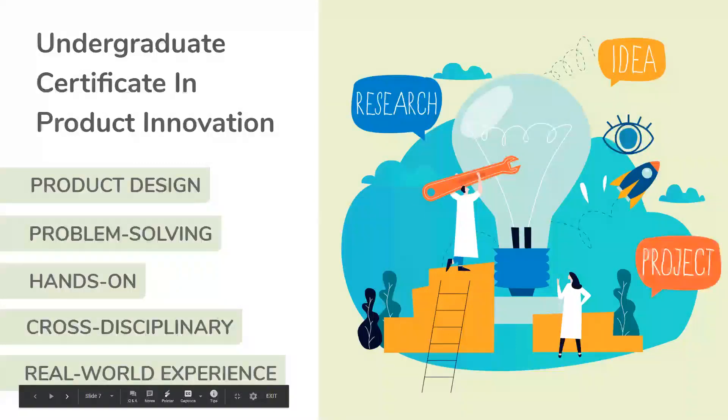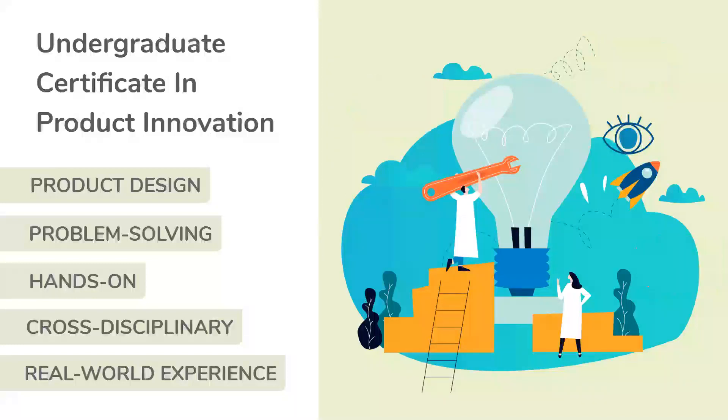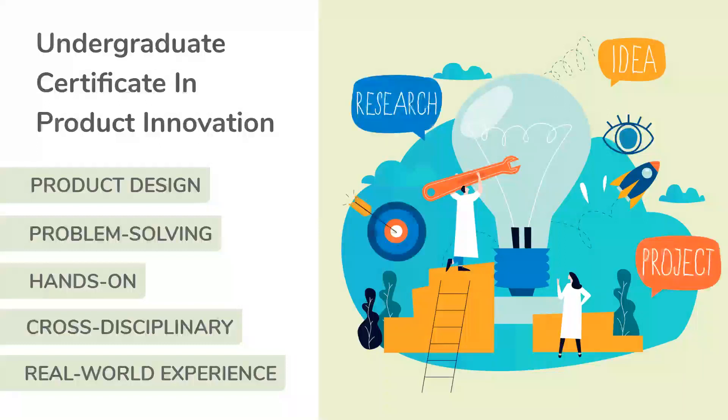We also offer an undergraduate certificate in product innovation. Product innovation focuses on product design — and by product, we could mean a physical product, a process, or an app or a tech product. In this certificate, you're going to focus on hands-on learning with students who are not studying the same thing you are. Students take coursework in an area they are not studying — for example, an engineer would take a business and an arts course, and an arts student would take an engineering and a business course. In the final capstone, students work on a real-world problem to design a product that solves a problem a local company is having.